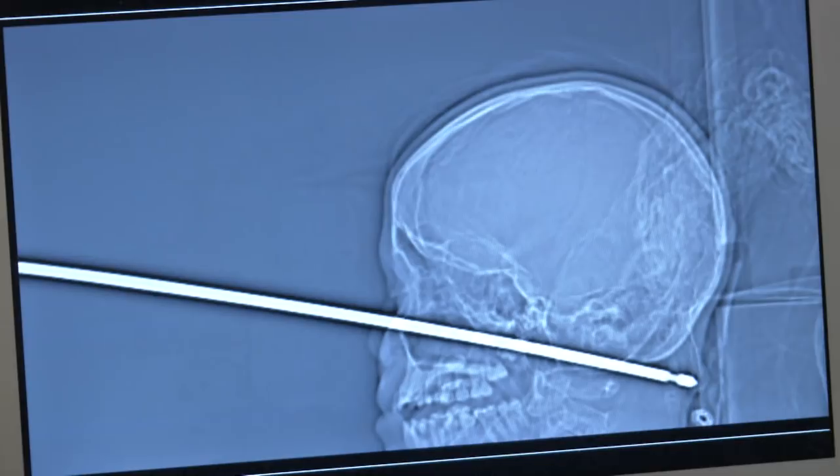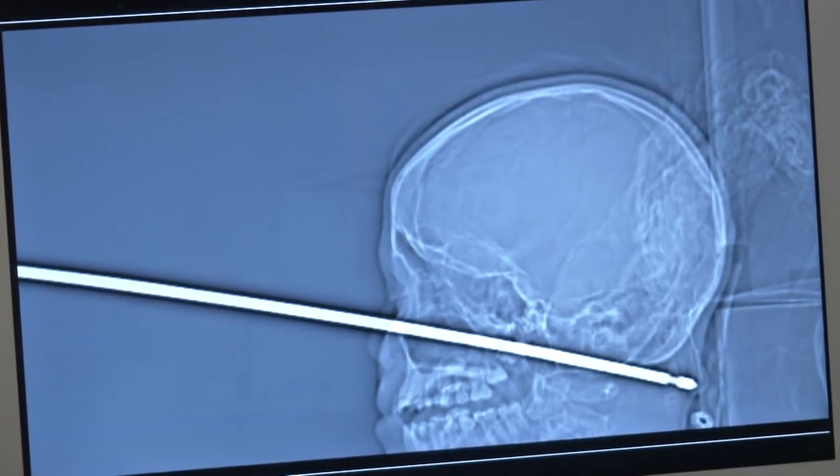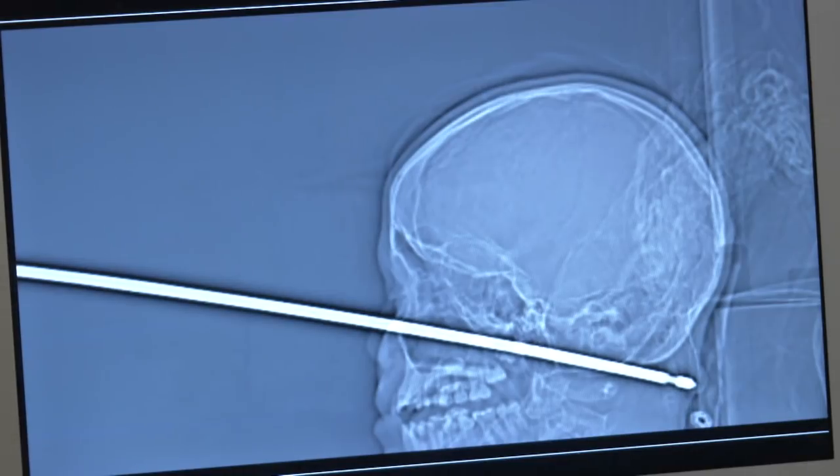This is passing six inches through the face, just underneath the skull, all the way to the back of the neck.